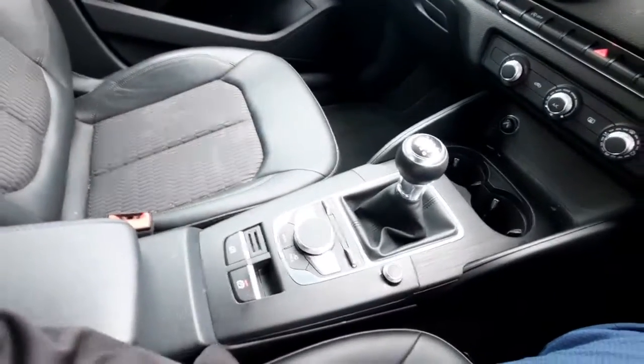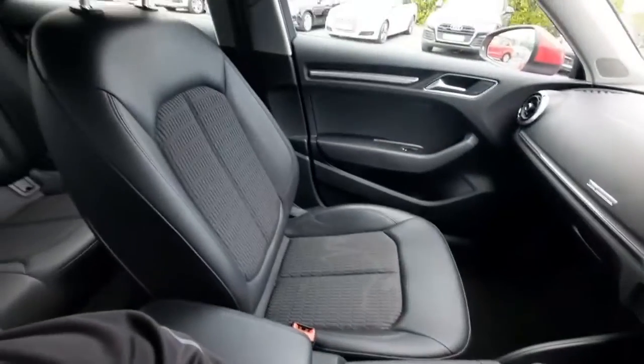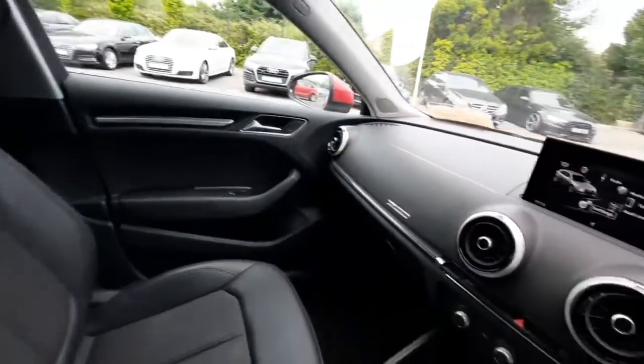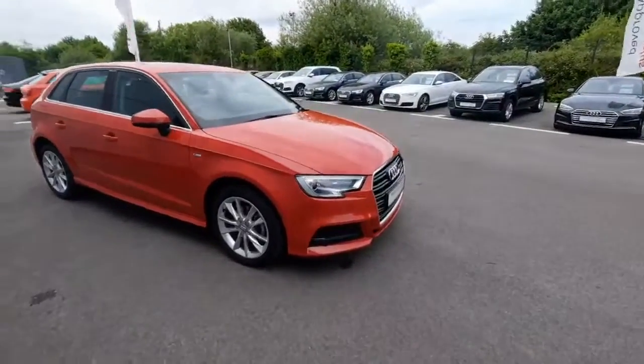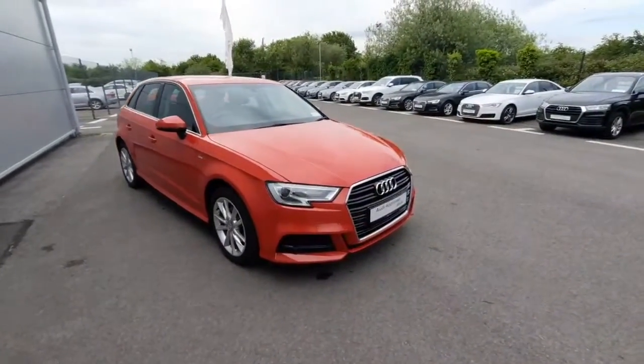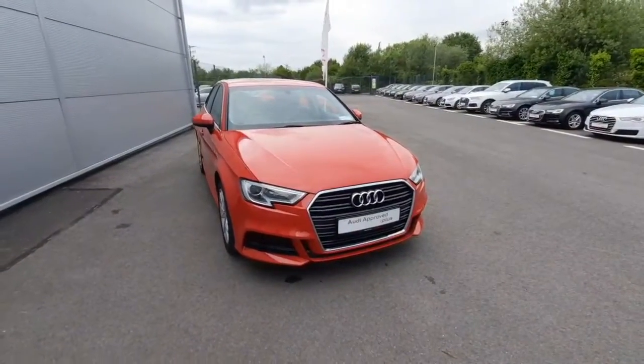As you can see, it has the leather seats along with the fabric as well. That's all for our A3 Sportback — thanks so much for watching. For more information, please call us here in Drada at 041 213 6200. Thank you, goodbye.